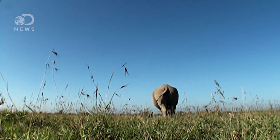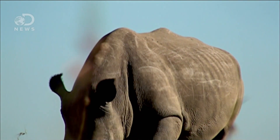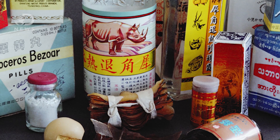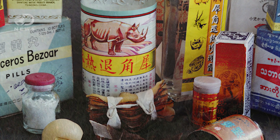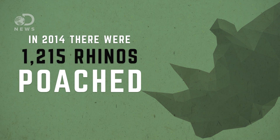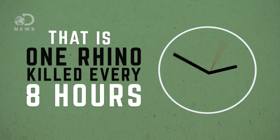Rhinoceros are some of the most endangered species in the world. They're poached for their horns, which have been used primarily in Asian countries as a traditional medicine and status symbol. Demand for rhino horns has been growing. Last year, over 1,200 rhinos were poached, which is roughly one every eight hours.